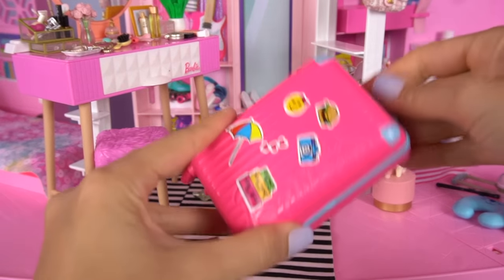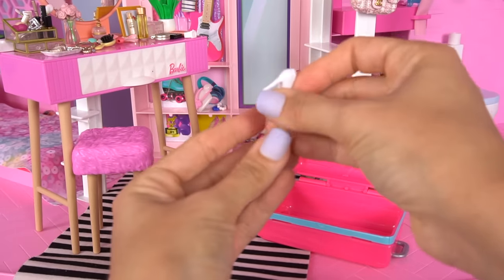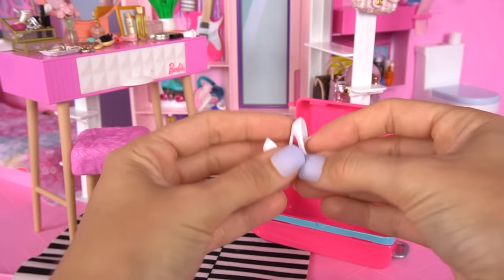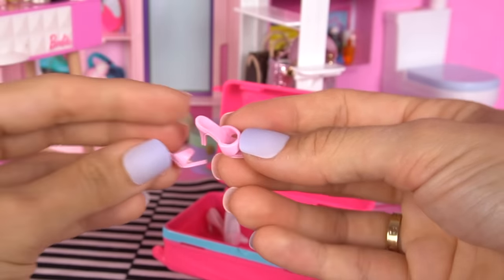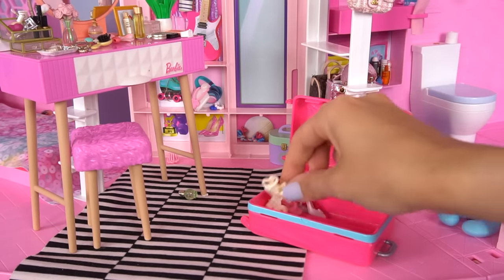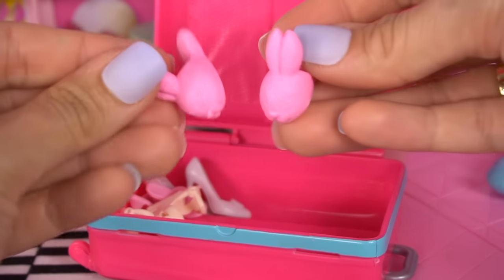My other suitcase — here I'm going to pack my favorite shoes, like these white pumps, these pink sandals, my wedges, and my slippers.